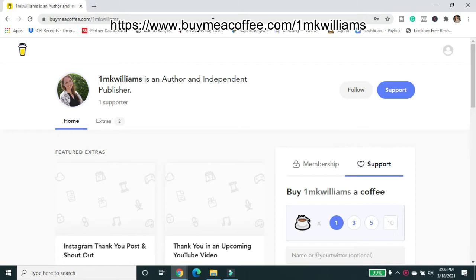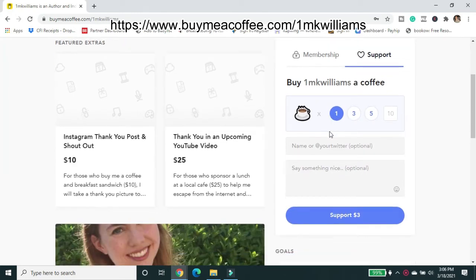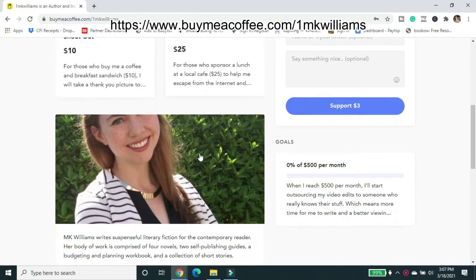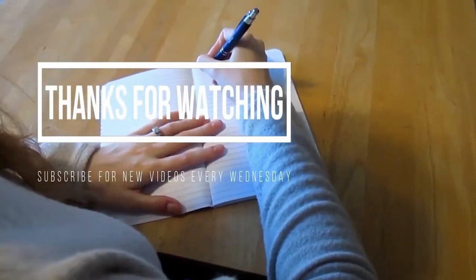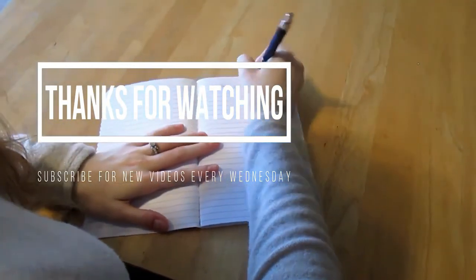If you want to continue to support this channel and my other creative work, please head over to buymeacoffee.com and support my channel. You can buy me one coffee, three, five, ten, or you can even get a membership. Those who are in the membership are actually going to be included in the acknowledgements pages of all of my published books moving forward as a big thank you. And you can even get some additional options to get an Instagram thank you post shout out or a shout out in an upcoming video. Thank you so much for supporting this channel. We'll see you next time.